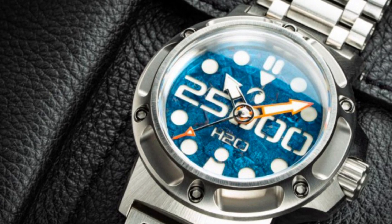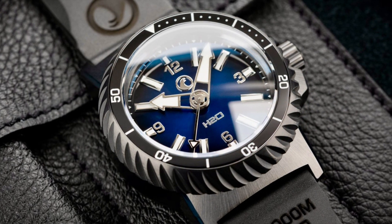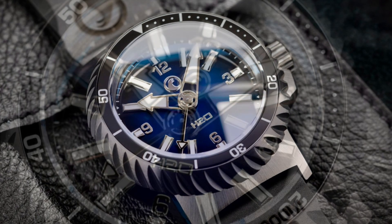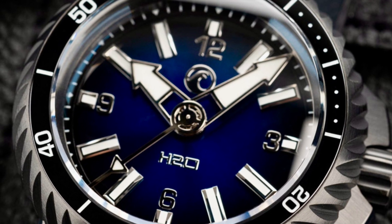To have such an extreme diver's watch that is also small enough and light enough to wear is beyond amazing. Thank you for watching. If you like this video, please like, comment, share, and subscribe for more great content in the future.